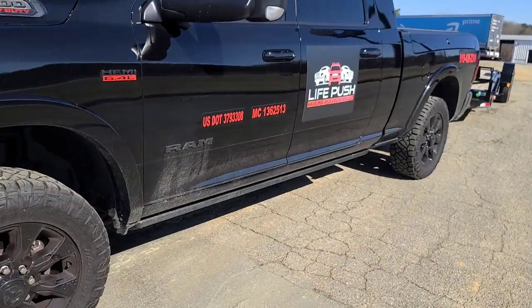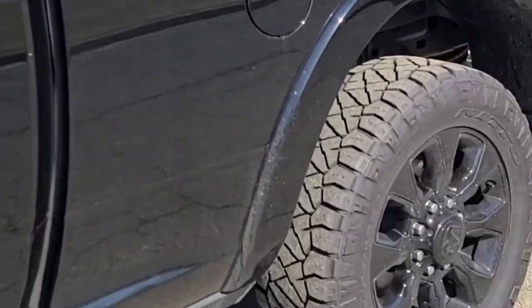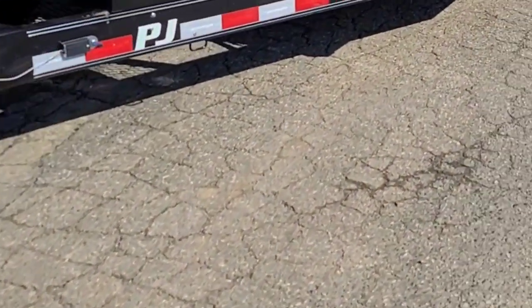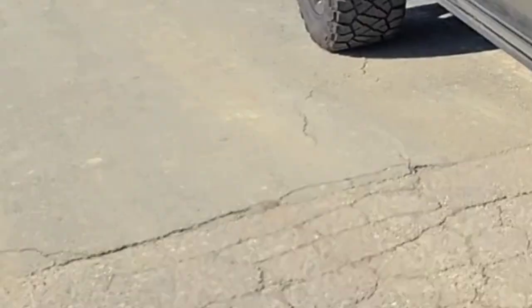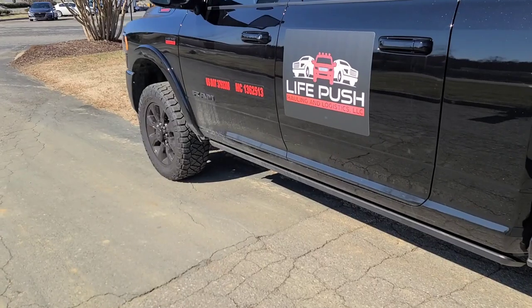Alright guys, out here on my first load, got the truck out here, numbers and everything rolling, trailer's locked and loaded. I'm at a TA truck stop - this is actually the same one from just this morning where I was able to get my DOT inspection done for my truck and trailer. So happy to have that done.